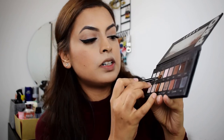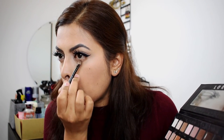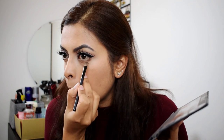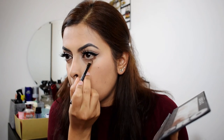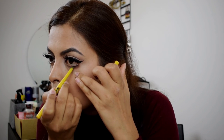For my bottom lashes, I'm going to use the same color Taupe. I'm also going to take Sable just to deepen up the look. I'm actually going to go and line my waterline. Next, I'm going to put some mascara on my bottom lashes.